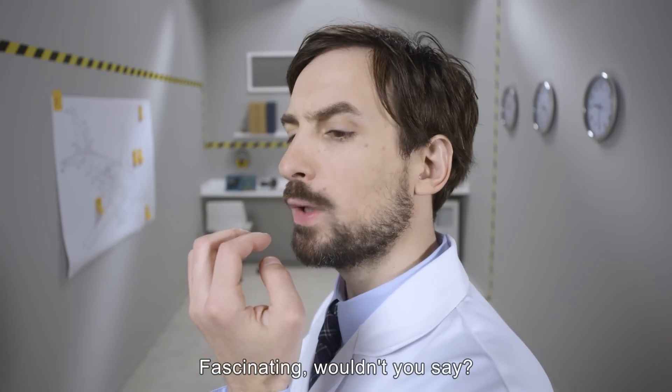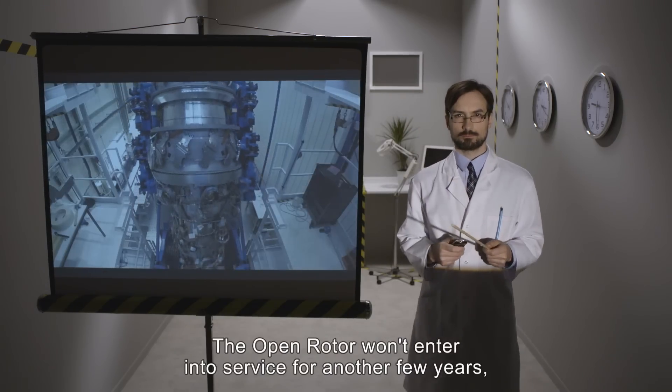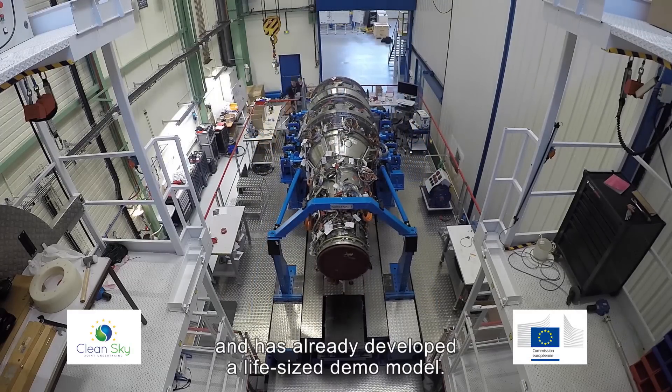Fascinating, wouldn't you say? Now you're going to have to be patient. The open rotor won't enter into service for another few years, but Safran is working on it and has already developed a life-size demo model.